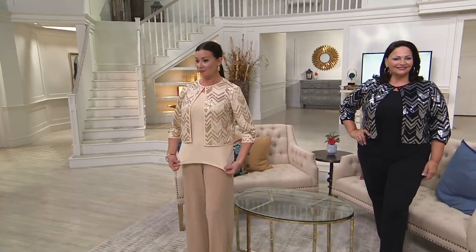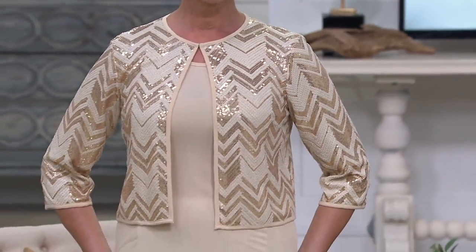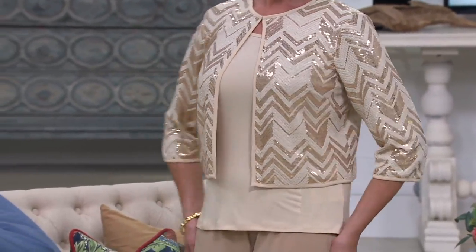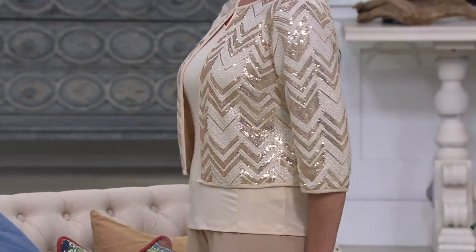Not just a jacket, but a set. You get the tank too. The tank that you've been seeing on me tonight is what's paired with this particular jacket. The black jacket, of course, is going to be paired with a black tank.